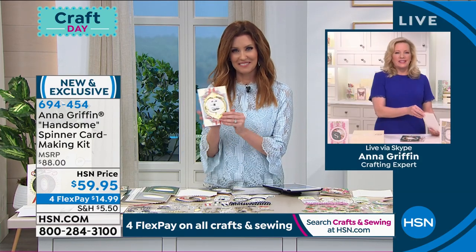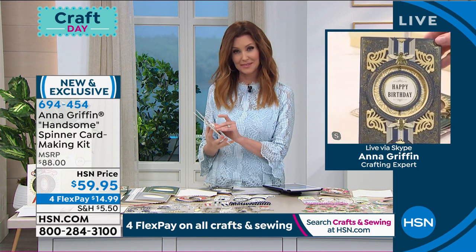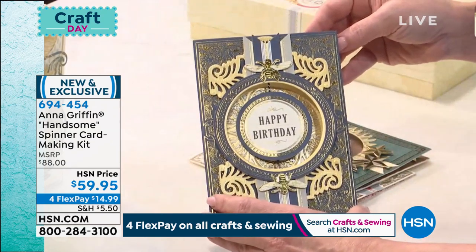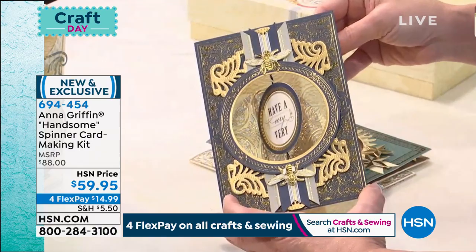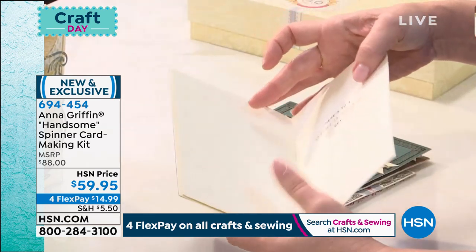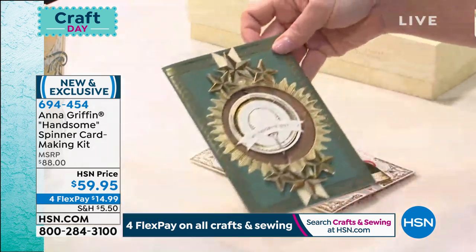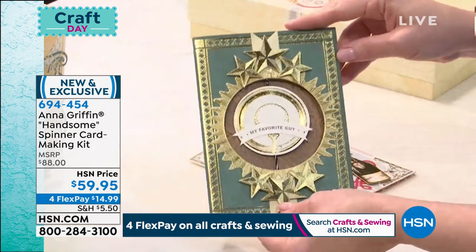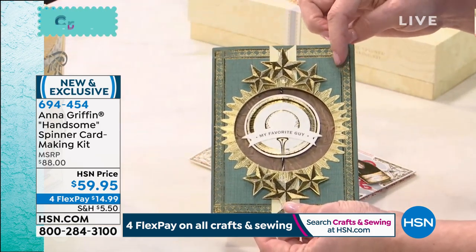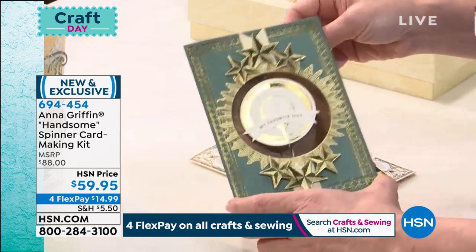One of the things that's really important to note is that our card kits are completely all-inclusive. The message spins when you open it and all of the beautiful embellishments, the card sentiments — 'here's to a world-class guy.' This is about having handsome-type things. Not only do we have a beautiful new color palette for him, we have embellishments and starburst surrounds — 'my favorite guy who loves to play golf.' Everything is designed in pairs.